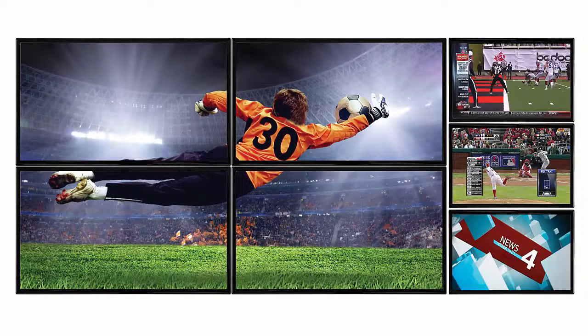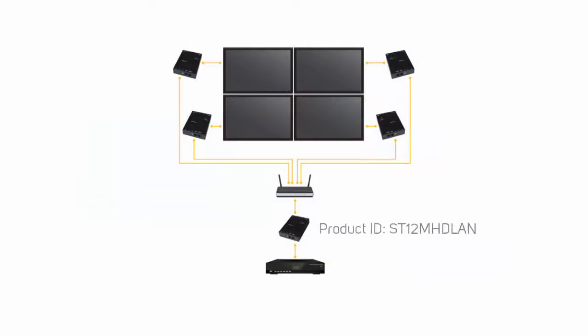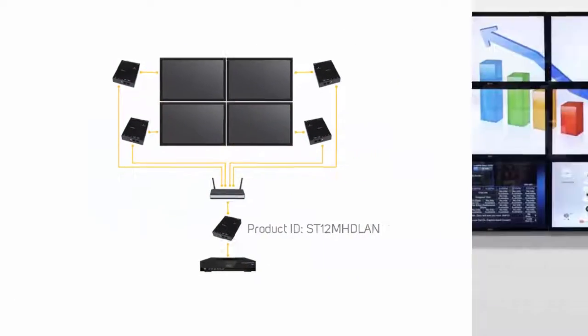StarTech.com offers products capable of creating a video wall, such as our ST12MHDLAN, on which we will be doing a separate, more in-depth video series. Check the description for a link to this video series. StarTech.com: Hard to find, made easy.